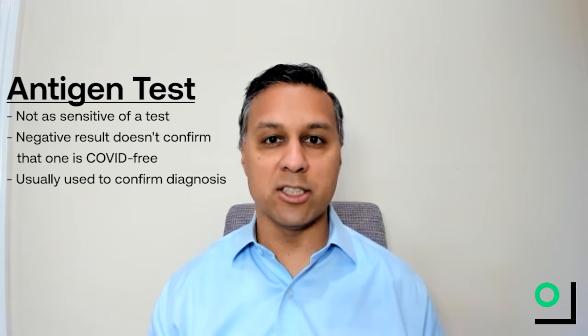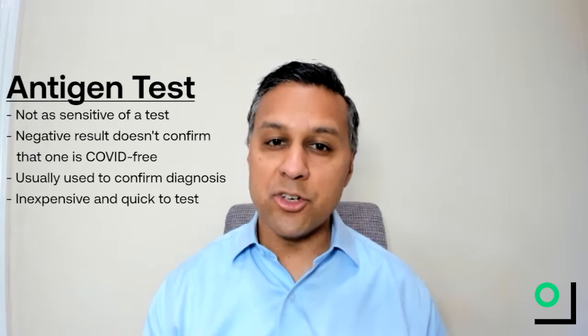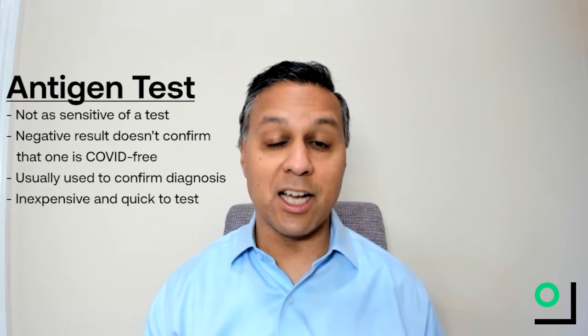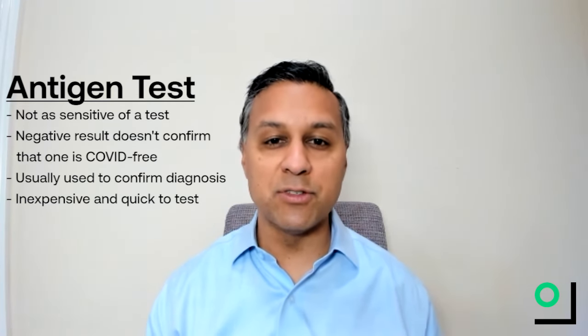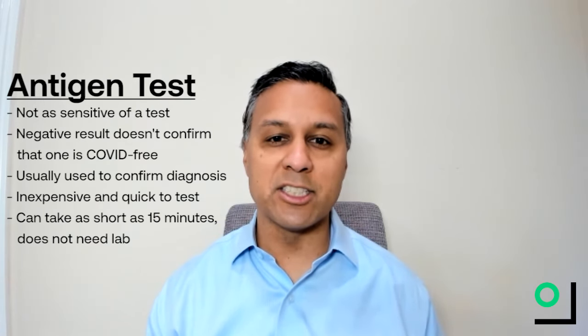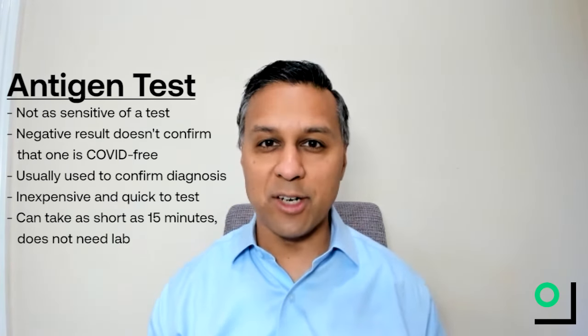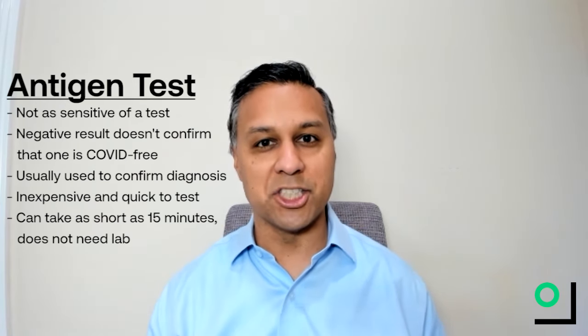The benefit of these new antigen tests that are coming out is the turnaround time and the cost. Whereas a PCR test may cost $100 or more, antigen tests can cost a fraction of that. The turnaround time of these new antigen tests is very quick — it can be as little as 15 minutes, and it doesn't always have to be done in a lab. Even though it's not as sensitive as a PCR test, it can be quick and cheap, and it doesn't need highly trained personnel to administer.